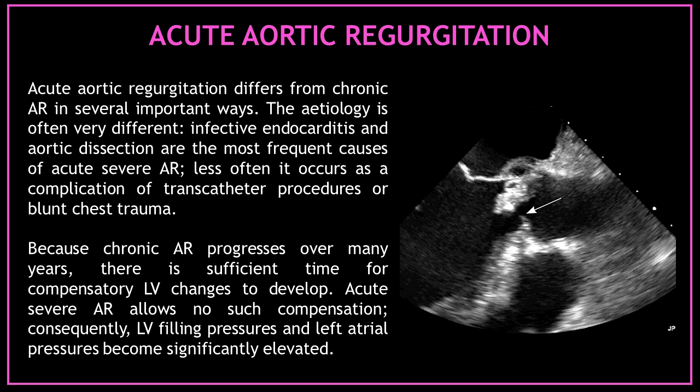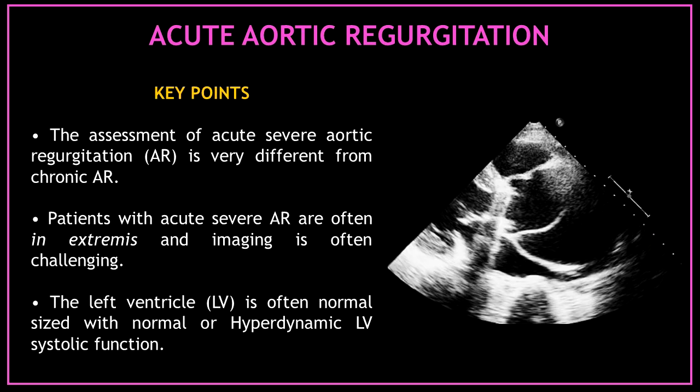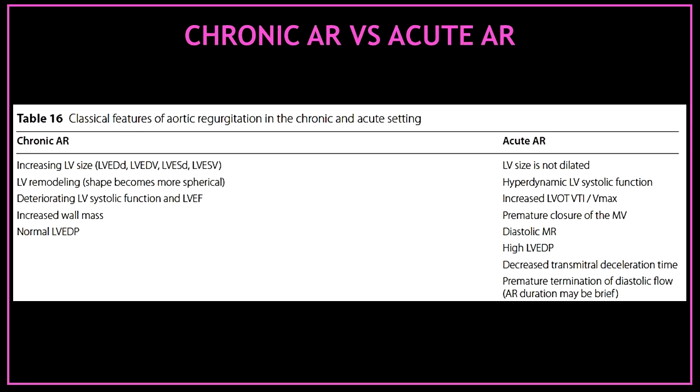Consequently, left ventricular filling pressures and left atrial pressures become significantly elevated. Key points for the assessment of acute aortic regurgitation: First, the assessment of acute severe aortic regurgitation is very different from chronic aortic regurgitation. Second, patients with acute severe aortic regurgitation are often very unwell and imaging is often challenging. Third, the left ventricle is often normal sized with normal or hyperdynamic left ventricular systolic function. Have a look at this table where you can find the classical features of aortic regurgitation in the chronic and acute setting.